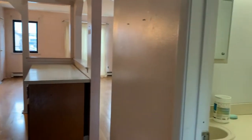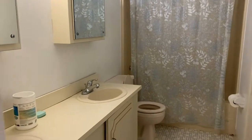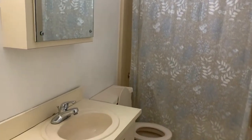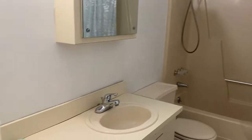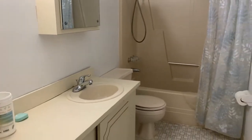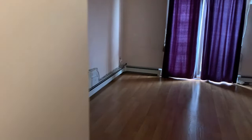Maybe buy some new appliances. This is a full bathroom with a tub — it is absolutely dated but definitely has good space. You could replace the vanity, the toilet, maybe tile it up a little, and tile the bathtub. There's a door leading into the master bedroom right here.